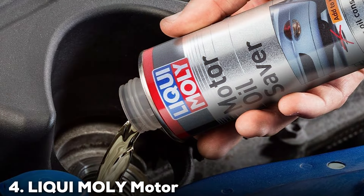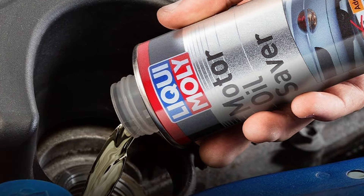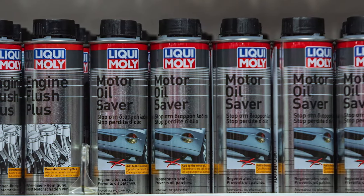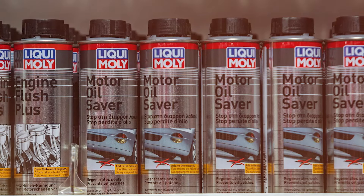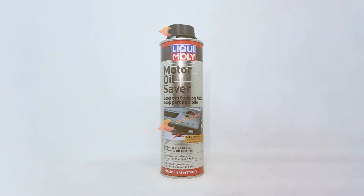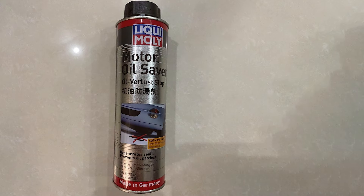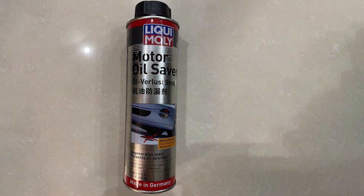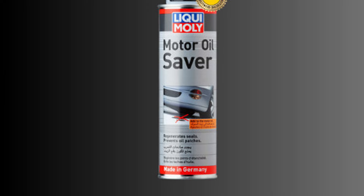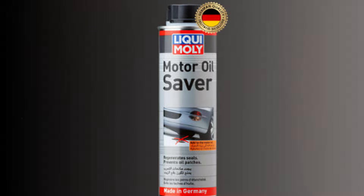At number 4, we have Leque Moly Motor Oil Saver. This product is a powerful additive designed to reduce oil consumption and prevent oil leaks. It is particularly beneficial for older engines and those experiencing oil loss issues. Its advanced formulation revitalizes rubber and plastic seals, restoring their elasticity and sealing properties. One of the key benefits of Motor Oil Saver is its ability to reduce blue exhaust smoke caused by oil burning. By sealing leaks and reducing oil consumption, it helps maintain a cleaner and more efficient engine, leading to improved performance and reduced maintenance costs.